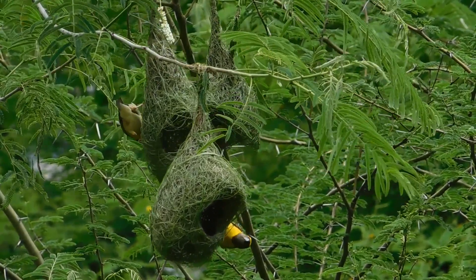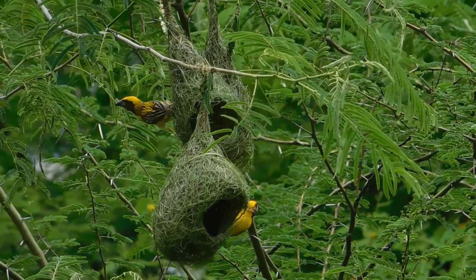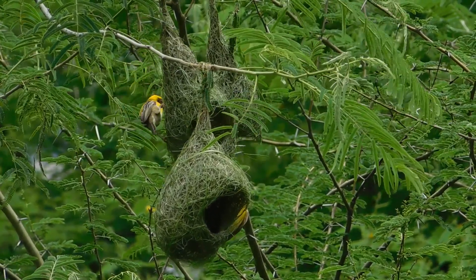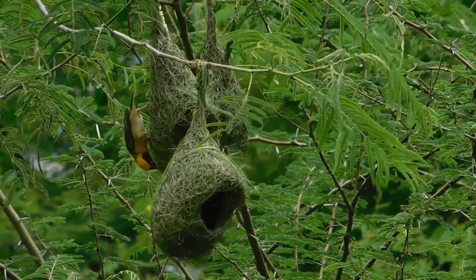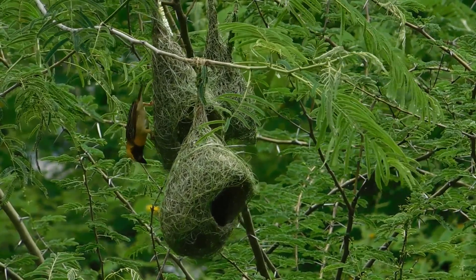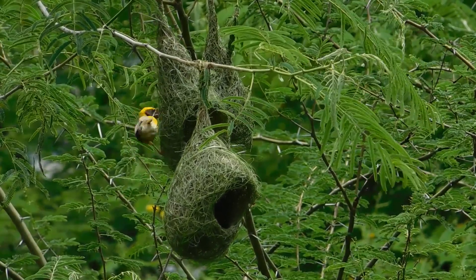Apart from this video being made by me, I will also be attaching a video from YouTube which is not mine, but it shows the details of how the weaver birds make these nests right from the scratch — that is from the first strand of leaf that they bring. It's wonderful education.